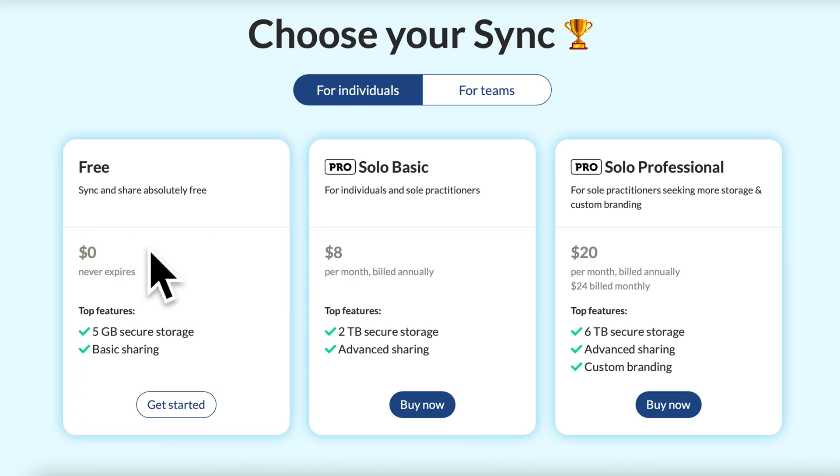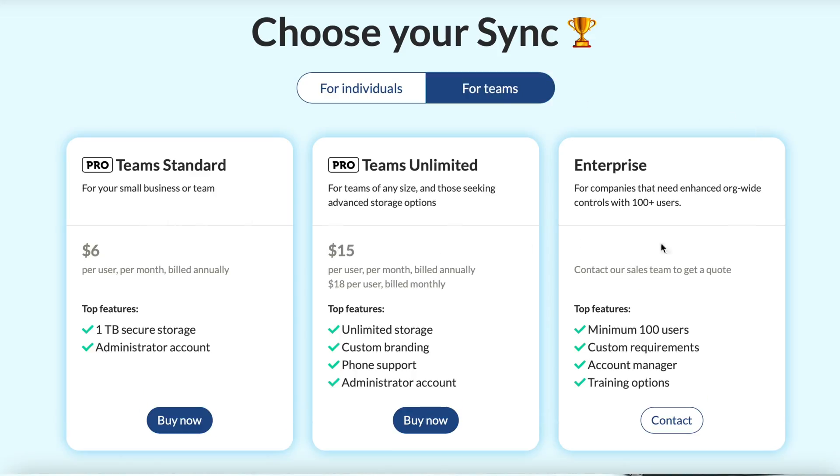Most importantly, Sync stands by its own backend security. Their platform and apps limit how much of your personal info they can see, which means that you're a customer, not a product — unlike Google, for example, that collects as much data as possible to monetize you. From a pricing standpoint, Sync has a totally free option with five gigabytes of storage and basic sharing capabilities, so you can try it out with no obligation and no credit card required. Their basic individual plan with two terabytes of storage and all the sharing options is only $8 per month, but the real value is with their Teams Unlimited plan. For small businesses and teams, you get unlimited storage, custom portal branding, and more for $15 per month per user, which is way cheaper than Dropbox.